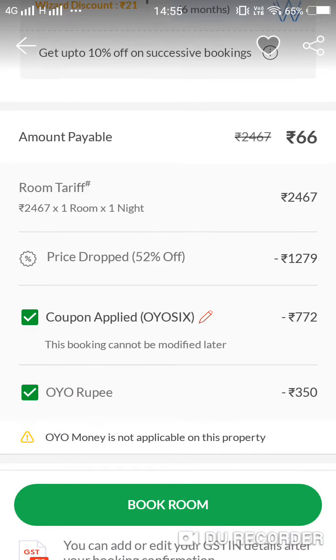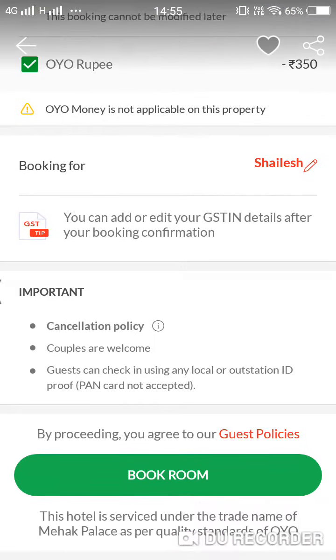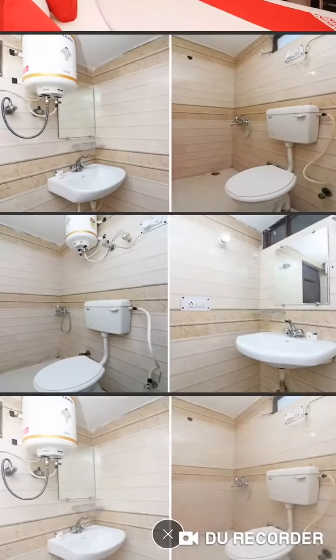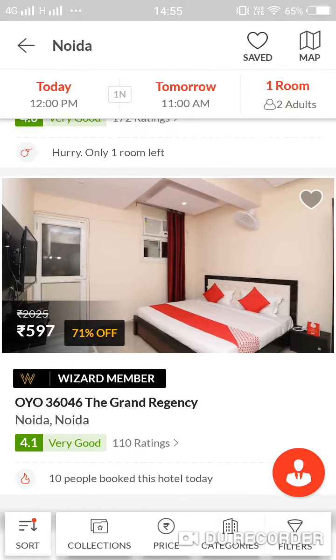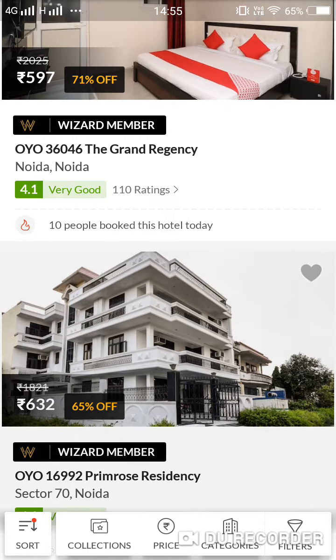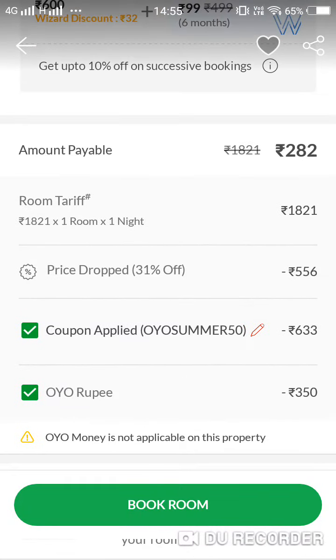The price will be 66 rupees — see guys, 56 rupees on OYO. Couples are welcome, two adults, and the room is pretty good, costing 594 rupees if you book it normally. I have given you a coupon OYO6 — apply it everywhere. See, 282 rupees.